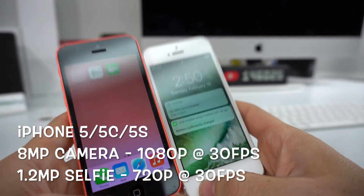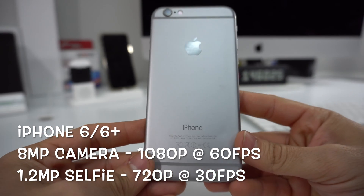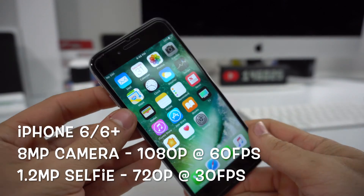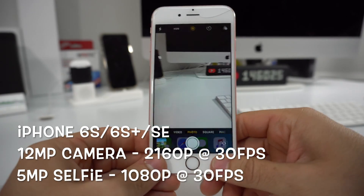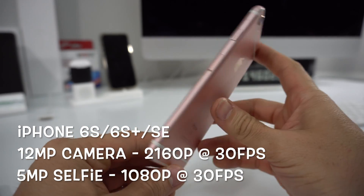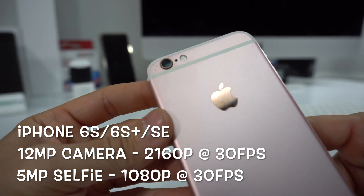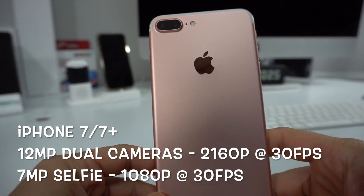Next up came the iPhone 6 and 6 Plus — these still had 8 megapixel cameras, however the video was upgraded and you were able to shoot 1080p at 60fps. The selfie camera remained a 1.2 megapixel camera shooting 720p at 30fps. With the iPhone 6S, 6S Plus, and SE, there was a pretty major upgrade: the camera went from 8 megapixels to 12 megapixels, now able to shoot 4K video at 2160p at 30fps, and the selfie camera was improved to a 5 megapixel front camera shooting 1080p at 30fps.